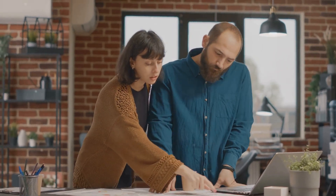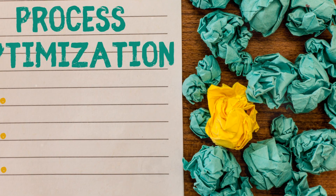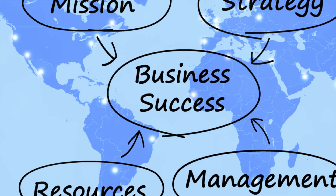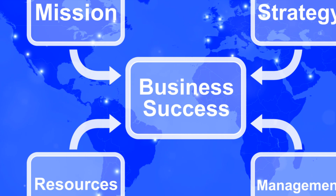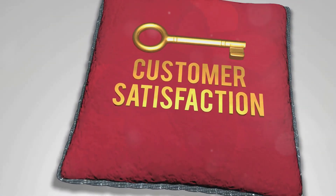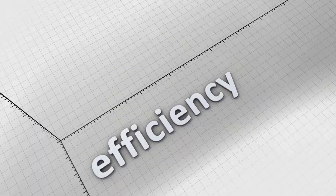First off, we have the process strategy, which focuses on the design, execution, and improvement of business operations. It's all about streamlining processes to maximize efficiency and productivity. Next up is capacity planning. This principle ensures businesses have the right amount of resources like manpower and equipment to meet customer demand. Lastly, we have quality assurance. This principle ensures products and services meet set standards. It's vital for maintaining customer satisfaction and trust.